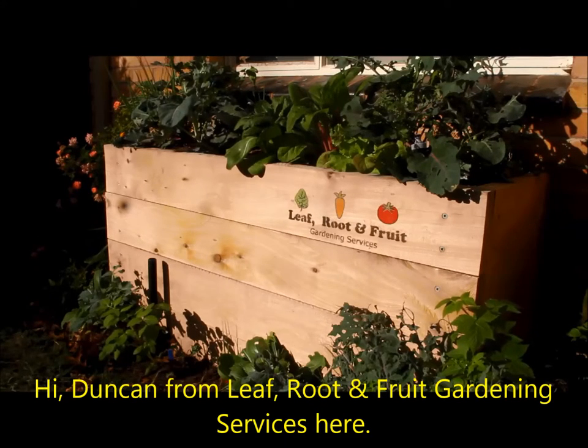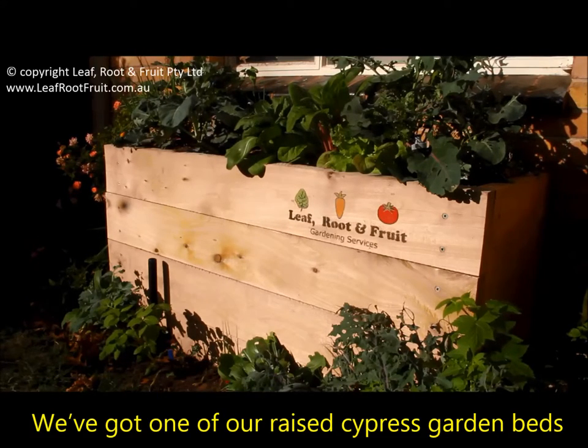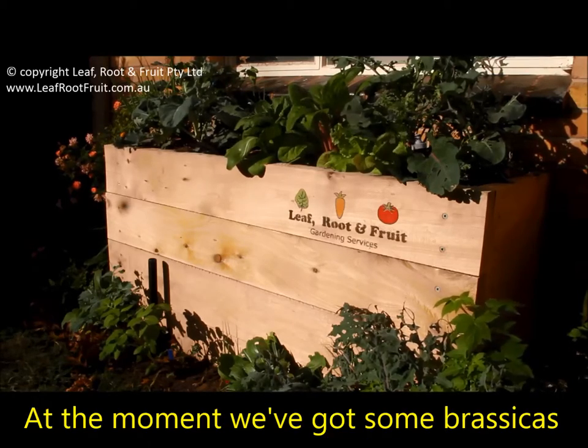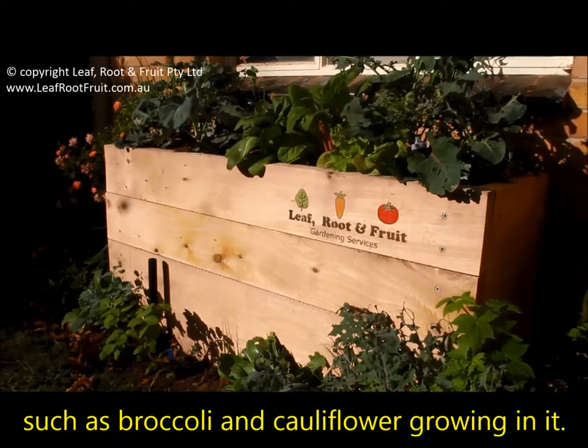Hi, Duncan from Leafruit and Fruit Gardening Services here. We've got one of our raised cypress garden beds installed as a wicking bed out the front of our house, and at the moment we've got some brassicas such as broccoli and cauliflower growing in it.